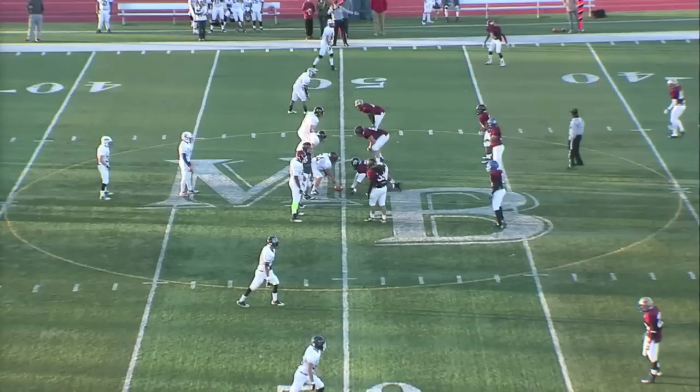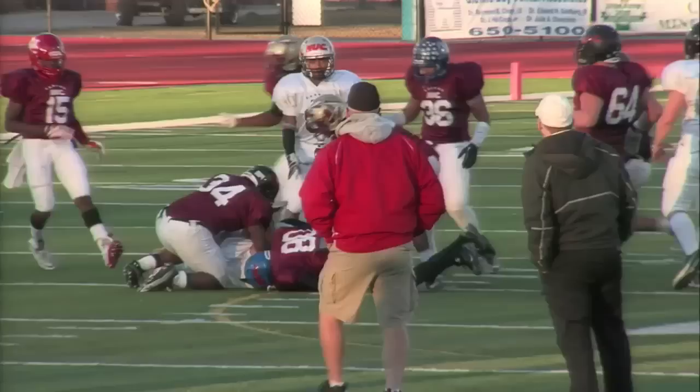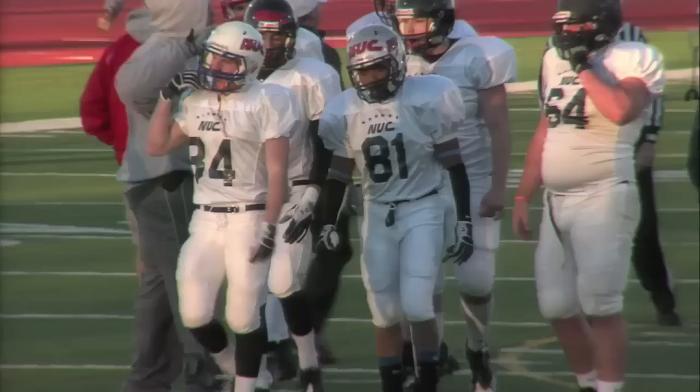Bell waits for the snap, turns, gives to the man out of the backfield — that's Maxwell Sorby, who takes a big hit at the end of the run. This south team looks good. Offensively they look great too — they just couldn't capitalize and put it in the end zone. But defensively they look just as good. The north has their hands full right now and is going to need a big play to change the momentum.